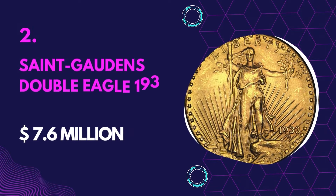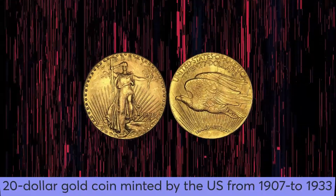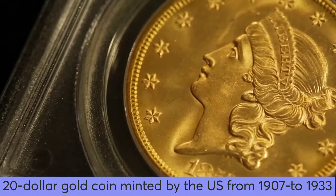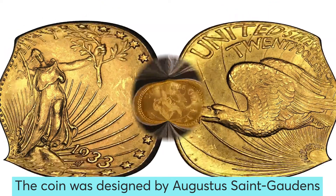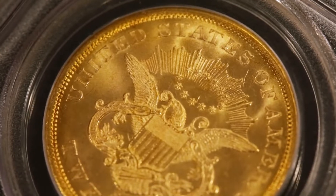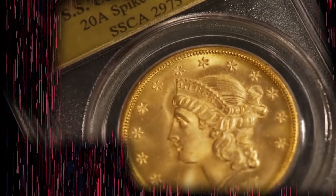Number 2: St. Gaudens Double Eagle 1933 — Value $7.6 million. The St. Gaudens Double Eagle is a $20 gold coin minted in the US from 1907 to 1933. The gold coin is believed to be the most beautiful coin in existence. It was designed by Augustus St. Gaudens, though he did not live long enough to witness it in circulation. This proved difficult to produce in large quantities due to its complicated design, which led to a halt in production.